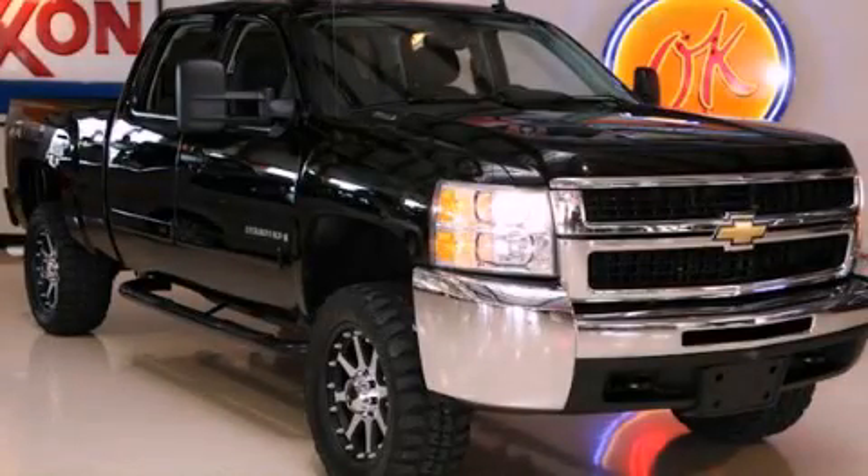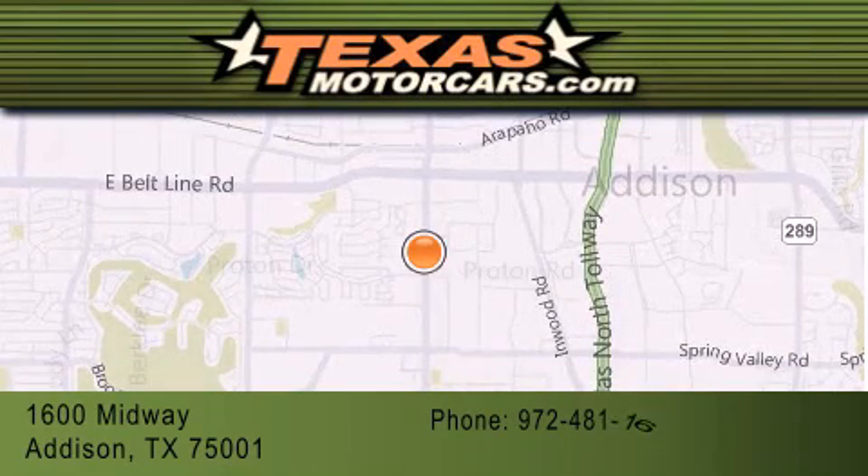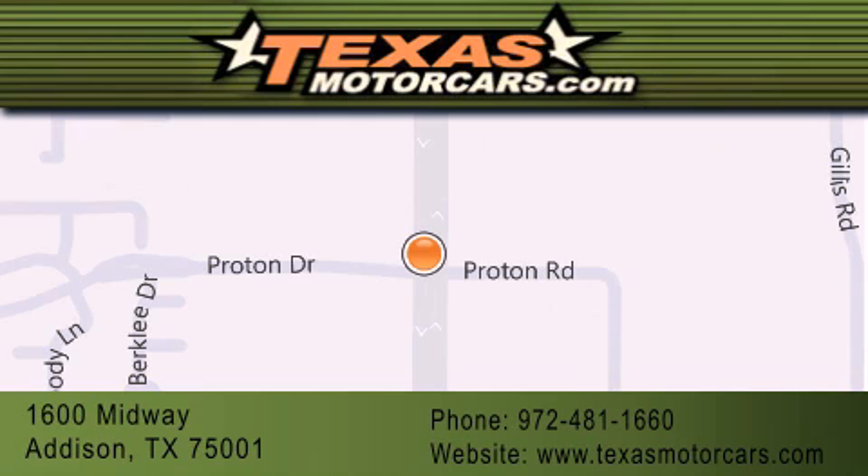This vehicle is sure to sell fast. Call and arrange your test drive today. Texas Motor Cars is located at 1600 Midway in Addison. Our goal is to exceed all of your expectations to ensure that you'll return for future visits.